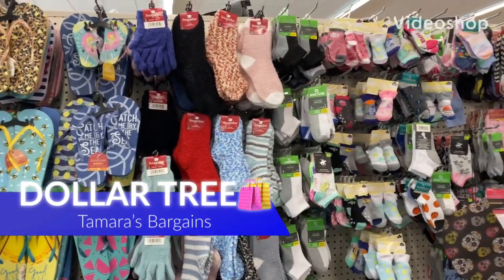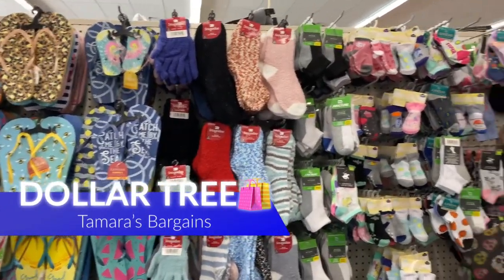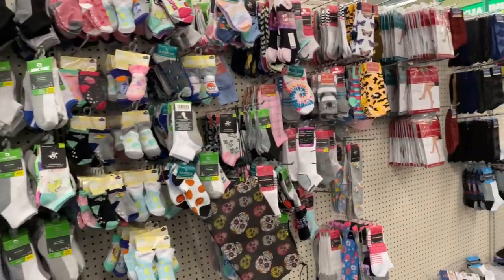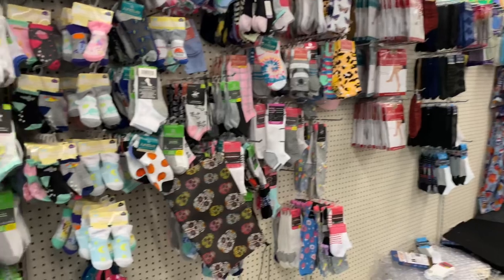Hey everybody, welcome back to my channel! Today we are here at Dollar Tree, just coming to see if there's any new finds at this location so I could go to other locations. I wanted to cover this area one more time.